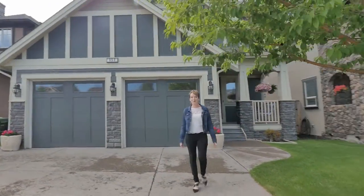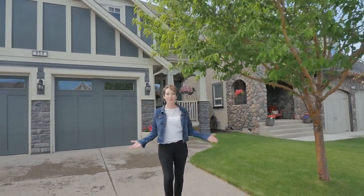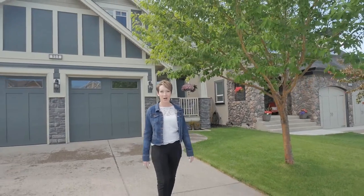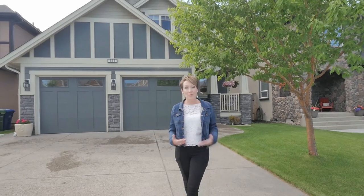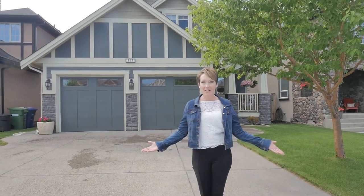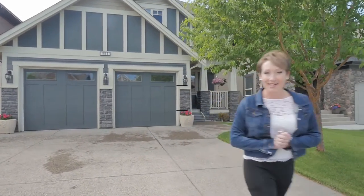I'm Shiloh Story, The Real Estate Story with RE-MAX First, and I'm super excited to present 958 Coopers Drive. This custom home was built for an amazing family that has raised their kids, and it's ready to go back to market. Come on in and check it out.